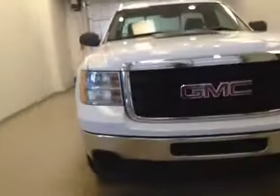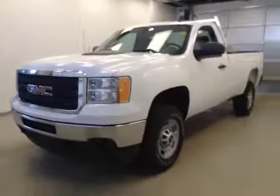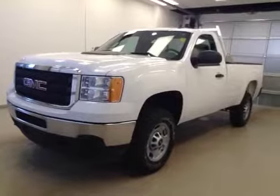Once again, this is stock number 160619, a 2014 GMC Sierra 2500 HD regular cab, four-wheel drive. Exterior color is White.